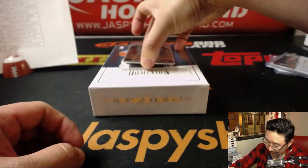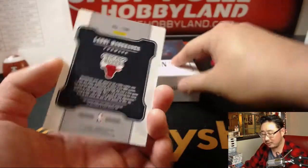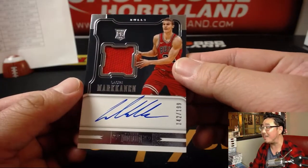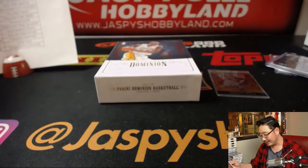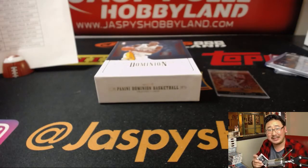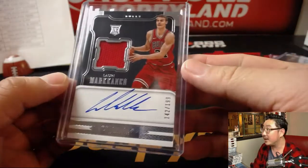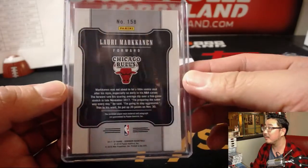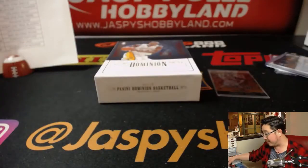And last but not least — is this for real? Jersey and auto, Lauri Markkanen, 142 out of 199. He's got the Bulls. Man, it only took five breaks this time, not the usual million breaks. Nice on-card auto as well, very nice. Nice red jersey in there. He had a great season too — that's a good part of the Bulls right here.